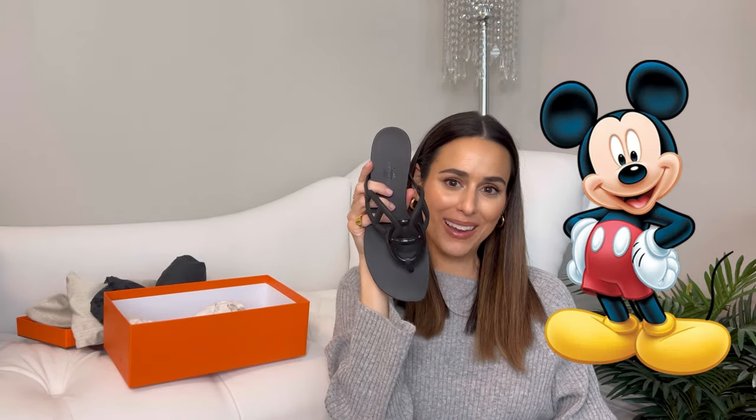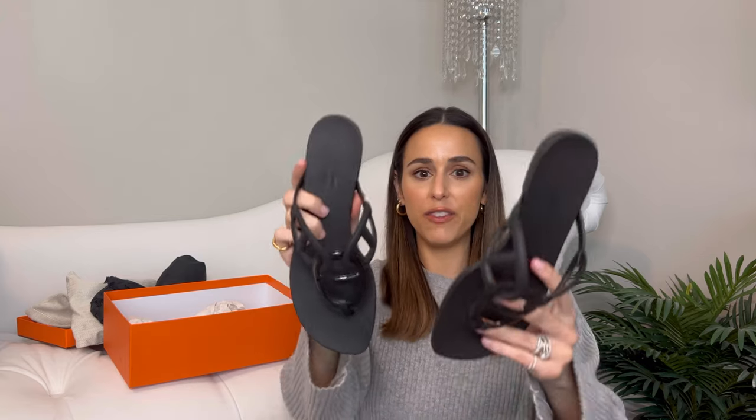My quick review: I haven't worn them out yet, but I find them comfortable. One thing my friend said when I showed her — she said it looks like Mickey Mouse. Do you guys see the Mickey Mouse? I feel like I can't unsee that now. I don't know if I'm going to keep them because I'm not sure I want to be wearing Mickey Mouse sandals all summer.